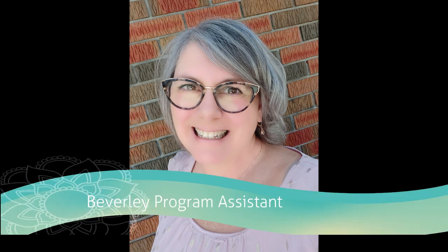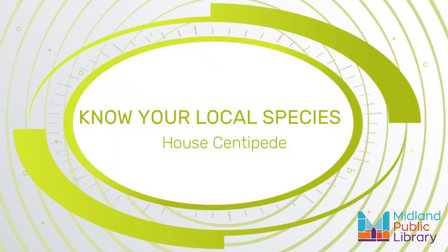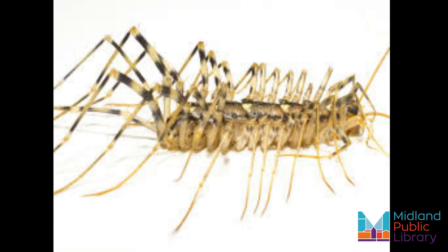Hello, I'm Beverly from the Midland Public Library Program Assistant, and today on Know Your Local Species we are going to learn more about the house centipede. Now this thing to me is absolutely scary. It is so fast, has a million legs, and it's very likely that you have run across some before and been frightened by this pest.